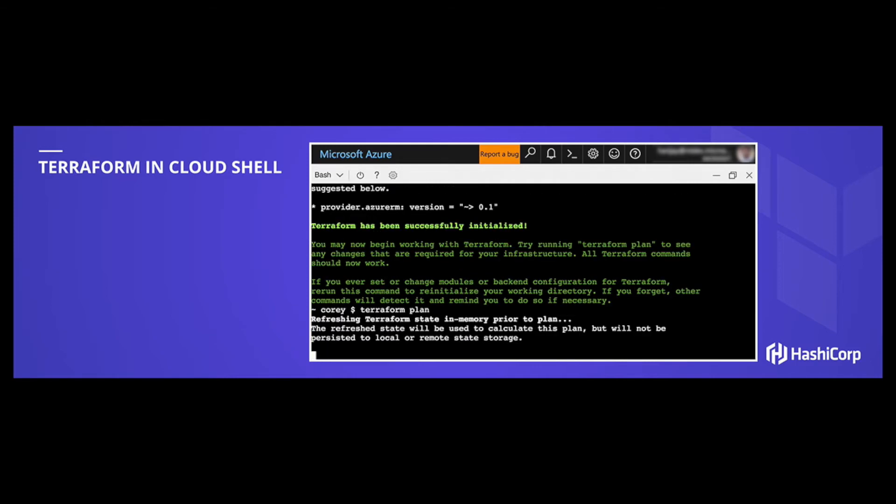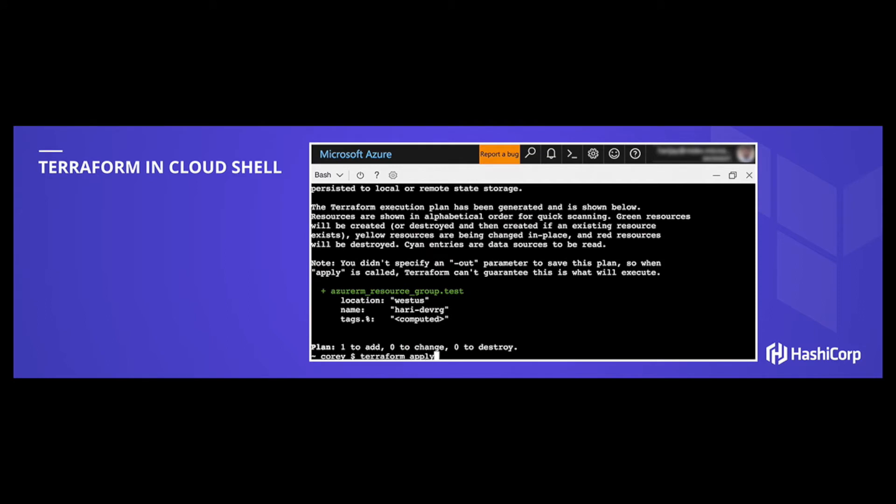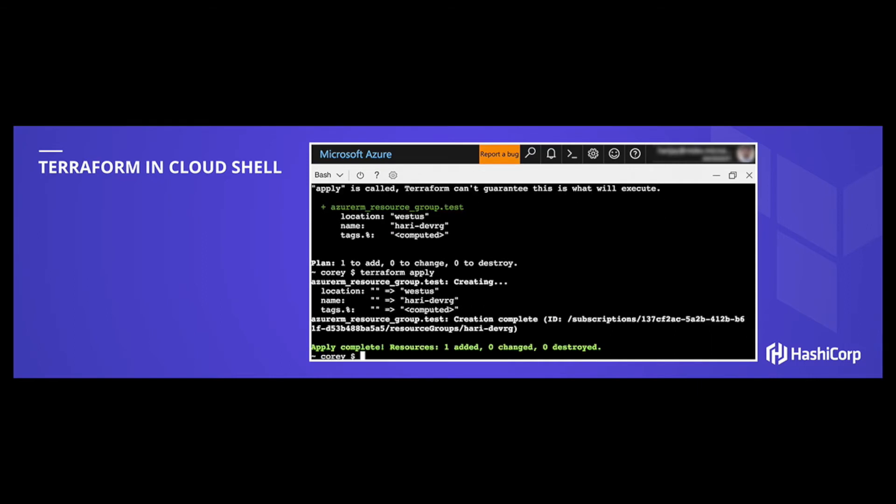The beautiful thing about this is it goes anywhere you go. You can open up this portal experience in any browser, any OS — Windows, Linux, Mac — and you can also run it on your phone, iPhone or Android. And by the way, this isn't restricted to only run against Azure. You can use this to run commands against any cloud if you so choose. So this gives you a really nice experience to get going with Terraform or continue going with Terraform if you're already there.